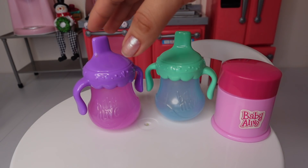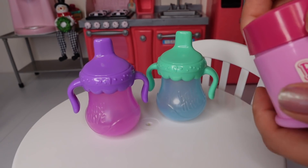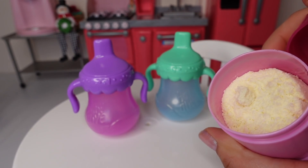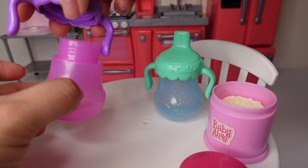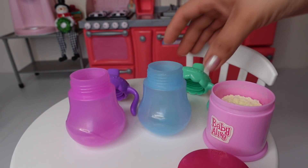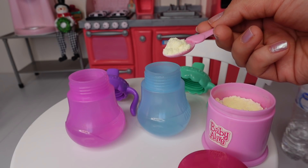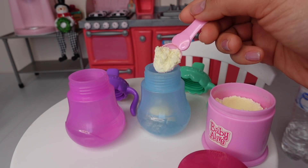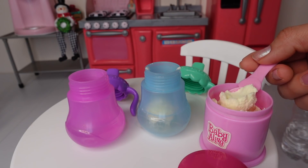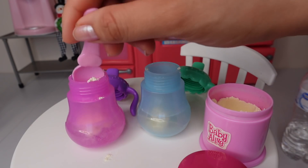The first thing we are going to do is make their bottles. Right here I have Baby Alive formula — this is just baby milk. We need two scoops of formula for each bottle: one, two... one, two.